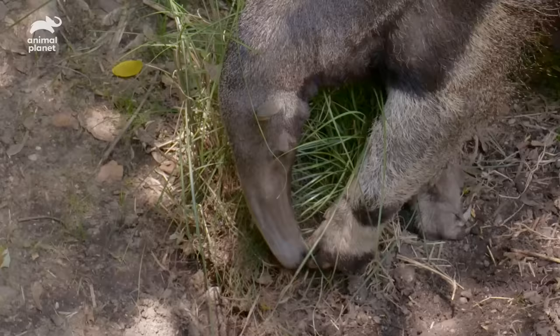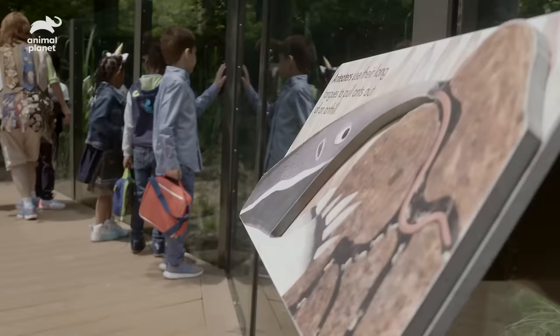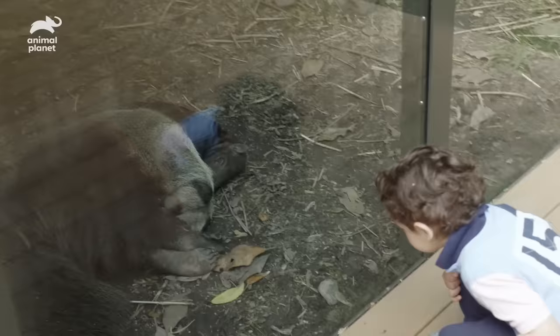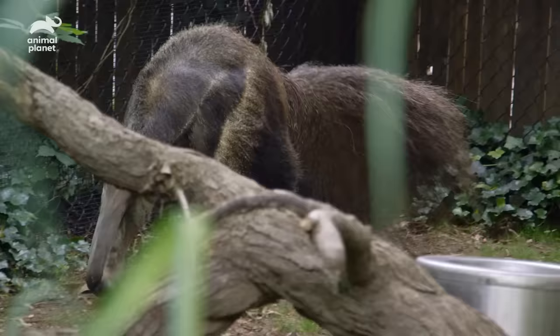Giant anteaters are a vulnerable species. Human populations encroach on their territory, and it's getting more difficult for these guys to survive in the wild. Here at the Children's Zoo, we can really showcase the anteater, and allow children to build a bond with Velcro and build off of that to conserve them in the wild.